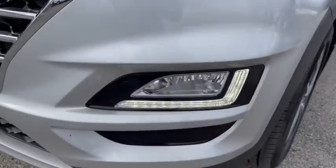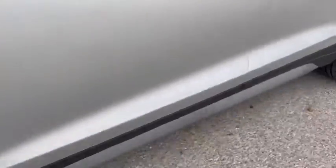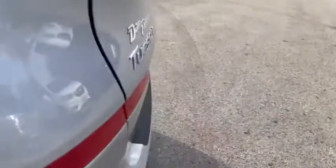Power liftgate, power passenger seat, navigation system, traction control, dual airbags, power steering, four-wheel disc brakes, eight speakers, electronic stability control, fog lights.